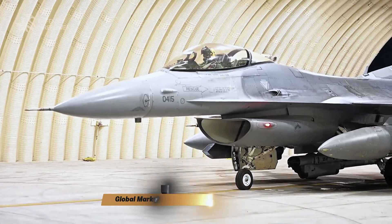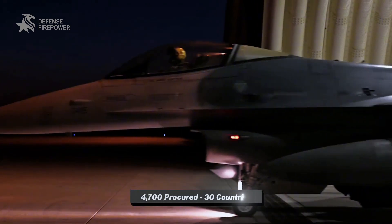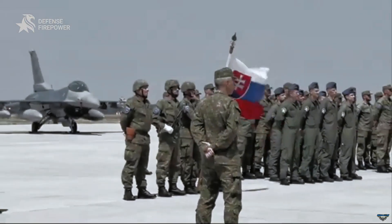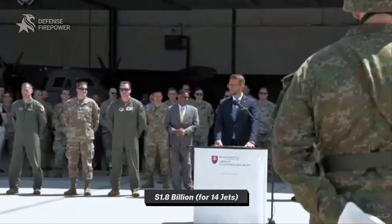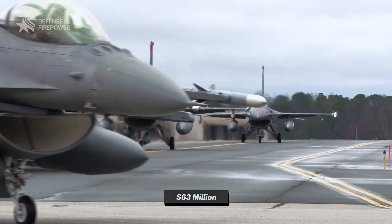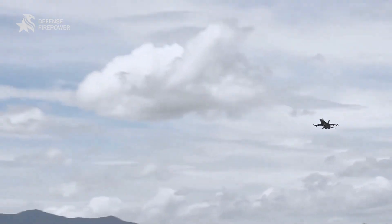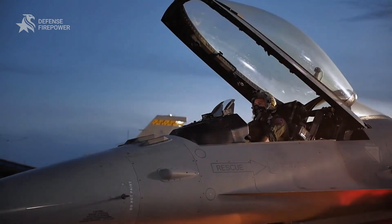Despite its age, the F-16 continues to dominate the global fighter market. With over 4,700 procured by 30 countries, it is one of the most successful fighter jets ever built. Nations like Slovakia are purchasing new Block 70/72 Vipers in a $1.8 billion deal for 14 jets, and the base price for a new Viper is around $63 million. The F-16 is not just a relic of the Cold War — it is a continuously evolving platform that remains the premier choice for air forces seeking a reliable, advanced, and proven fighter.